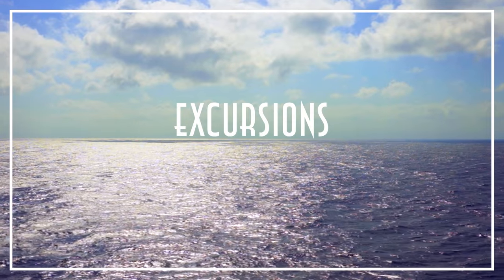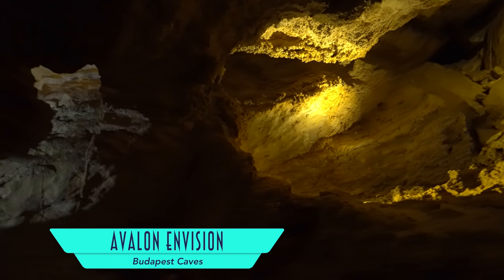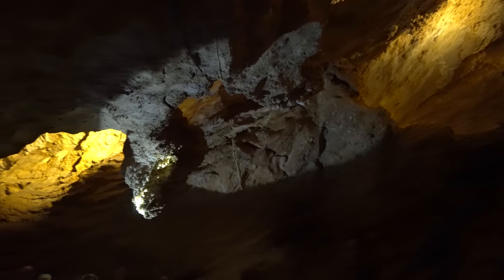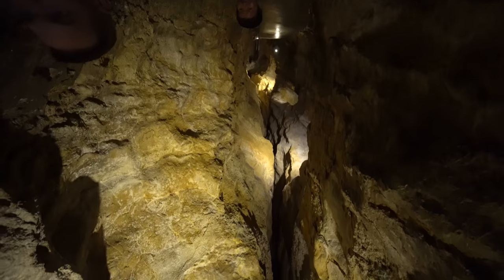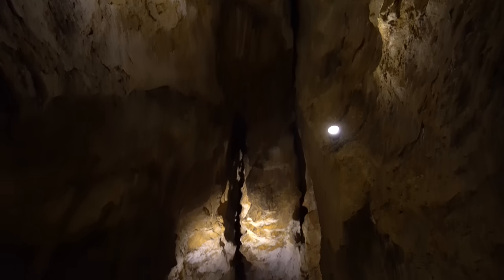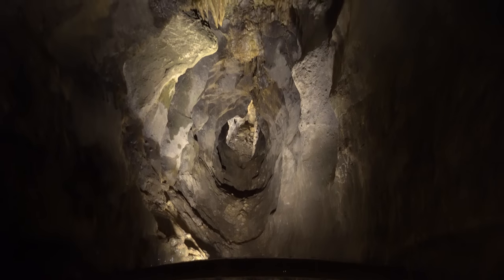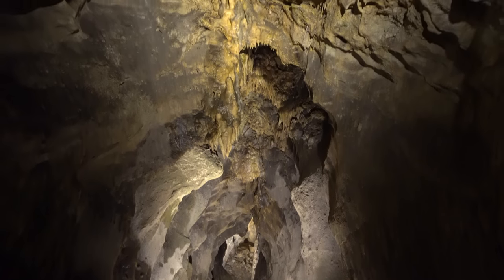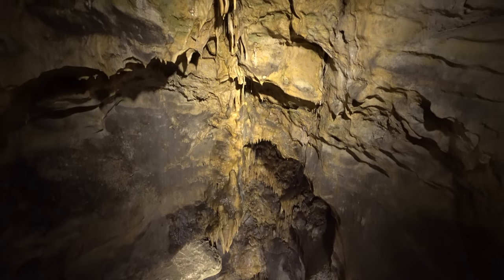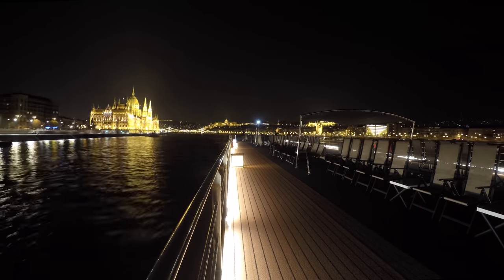Naturally, more than entertainment, Avalon is all about the shore excursions, like exploring wondrous underground caves in Budapest. And the Hungarian city is seen here once more under the moonlight.